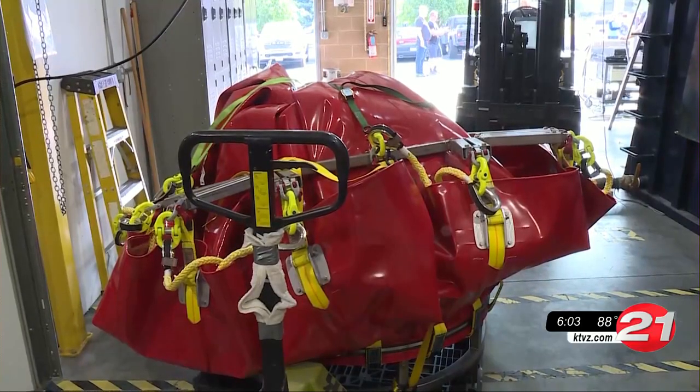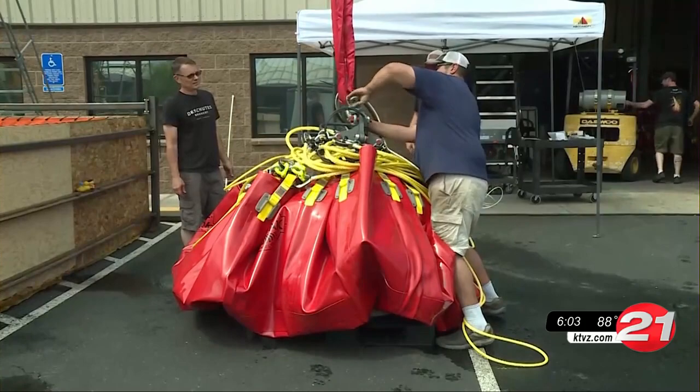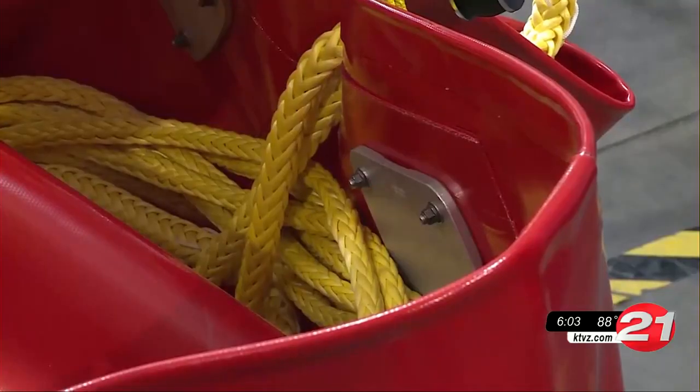Every pound that the bucket weighs less, that's another pound of water that you can carry. When it's empty, the bucket collapses for easy transport, so it can even be carried inside some of the larger helicopters. The manufacturer says the demand for larger buckets is increasing as fires become more severe.